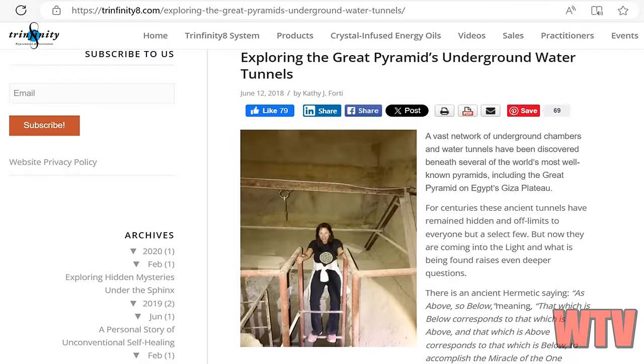Exploring the Great Pyramid's underground water tunnels. A network of underground chambers and water tunnels has been found beneath pyramids like the Great Pyramid in Egypt's Giza Plateau. These tunnels have been hidden and off limits for centuries, accessible only to a select few. The ancient saying 'as above, so below' implies that these tunnels mirror the mysteries and significance of the pyramids above ground.